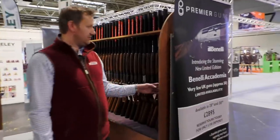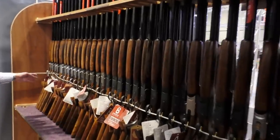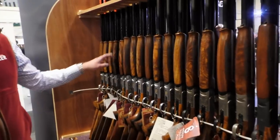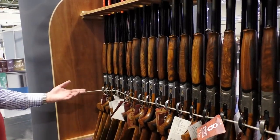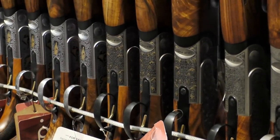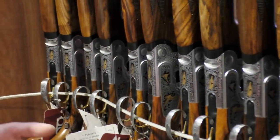Huge selection of ATAs — Supersport, Elegant Gold, Laminates, 12 and 20 gauge. The new 20 bore Elegant Gold has been particularly popular. ATA, if anyone doesn't know, is a fantastic Turkish brand, reasonably fresh onto the market. But in terms of value, they're almost redefining it.